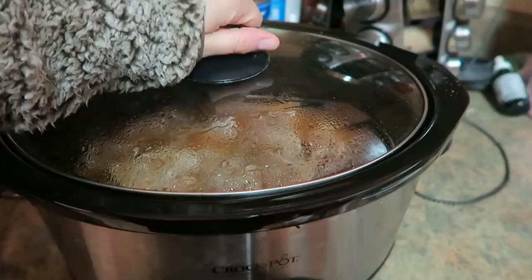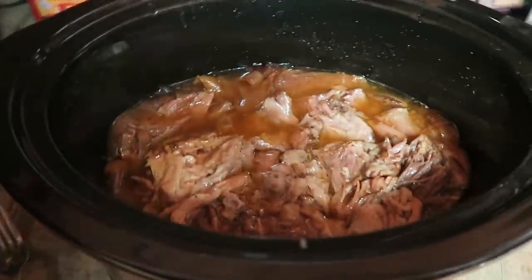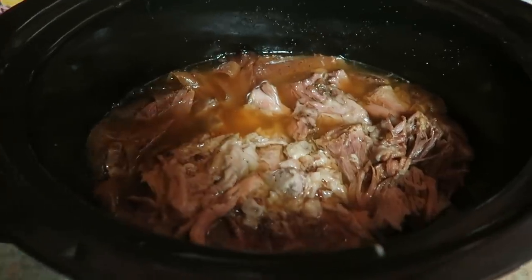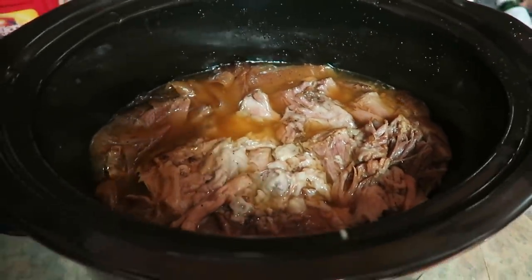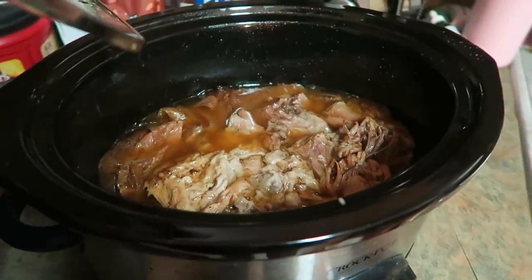I am using frozen cauliflower for this recipe just because it makes it a little bit quicker. Feel free to steam some cauliflower in a pot until it's nice and soft, but for me I'm going the easy way out. It's been about seven hours since I stuck this pork butt in the crock pot and it is definitely done. I used a fork and shredded it up so it could get into all the juices at the bottom, and it's been sitting there for about 30 minutes. That is ready to be eaten.